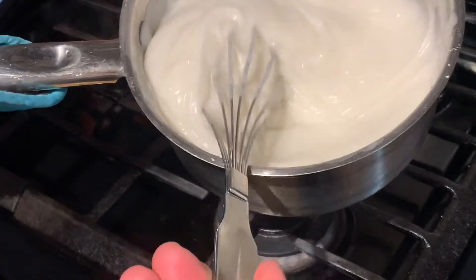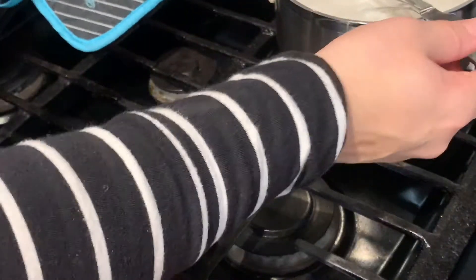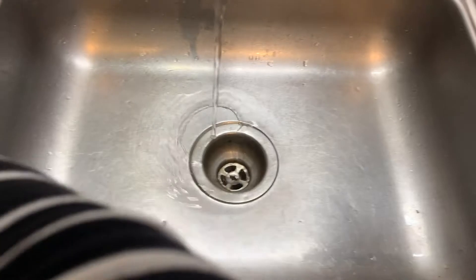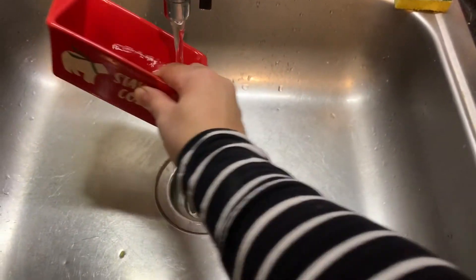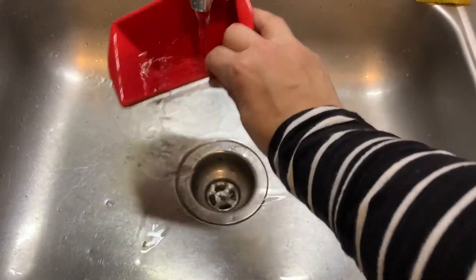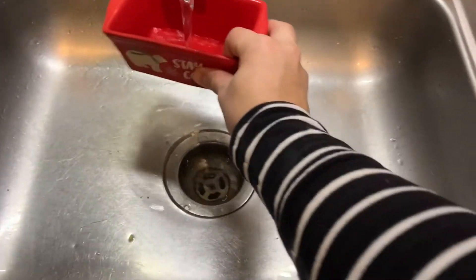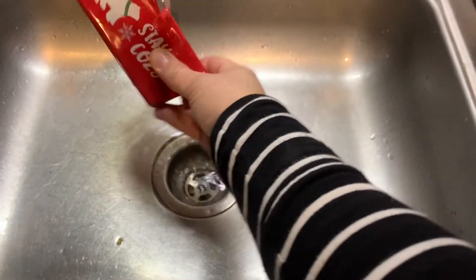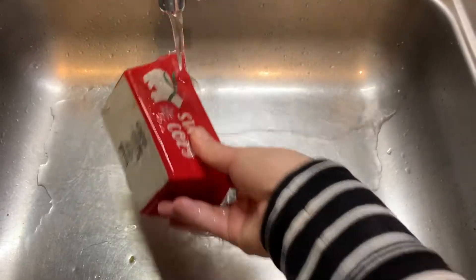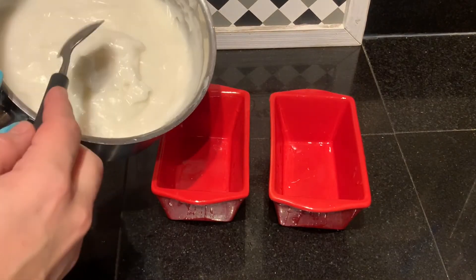Now I'm going to take it off the heat and get my molds ready. Something I like to do is run my mold under cold water — this cools them off so that when I put the warm tembleque in there, I'm pretty certain it's not going to stick to the bottom.